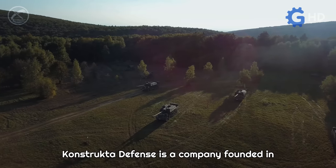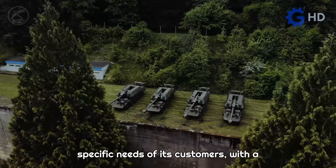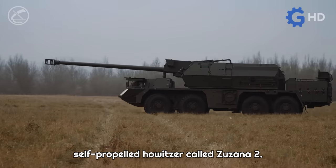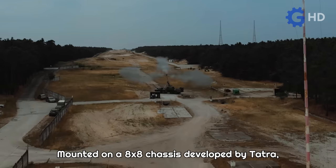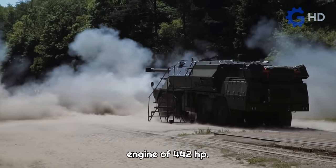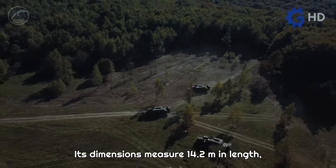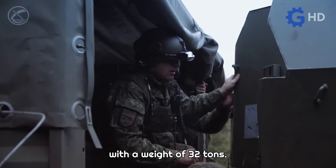Constructa Defense is a company founded in Slovakia that offers state-of-the-art defense solutions designed to meet the specific needs of its customers, with a focus on innovation and cost-effectiveness. Among its most notable creations is the self-propelled howitzer called Zuzana 2. Mounted on an 8x8 chassis developed by TATRA, it is powered by a turbocharged diesel engine of 442 horsepower, capable of reaching a maximum speed of 80 kilometers per hour. Its dimensions measure 14.2 meters in length, 3 meters in width, and 3.5 meters in height, with a weight of 32 tons.